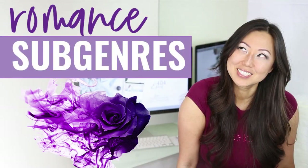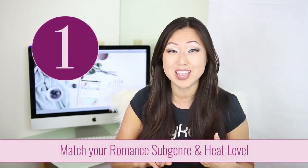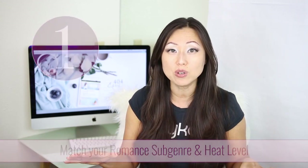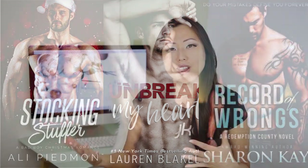First, you need to know two things: your romance subgenre and your heat level. I did a video on each of those, and I will leave links below. Your cover should look like everybody else's cover within your subgenre and heat level. This is not the time to stand out — this is the time to fit in, because it tells the reader at a subconscious level, as they breeze through a ton of different covers, what kind of book this is. For example, a chiseled set of abs that are half naked on the front of a cover signals a very steamy contemporary romance.